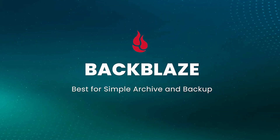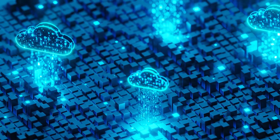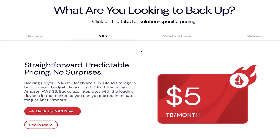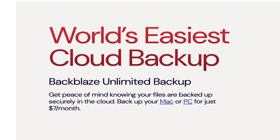Backblaze — best for simple archive and backup. Backblaze is one of the best options if you need to backup your files. It's easy to set up and manage, as it automatically backs up your data and stores versions of each file. The number of days those versions are stored depends on your plan. On a personal backup plan, you can store unlimited data, including from attached external hard drives, from around $7 per month. It doesn't have video tools to collaborate with your teams, but it does include integrations with NAS, SAM, and MAN systems.